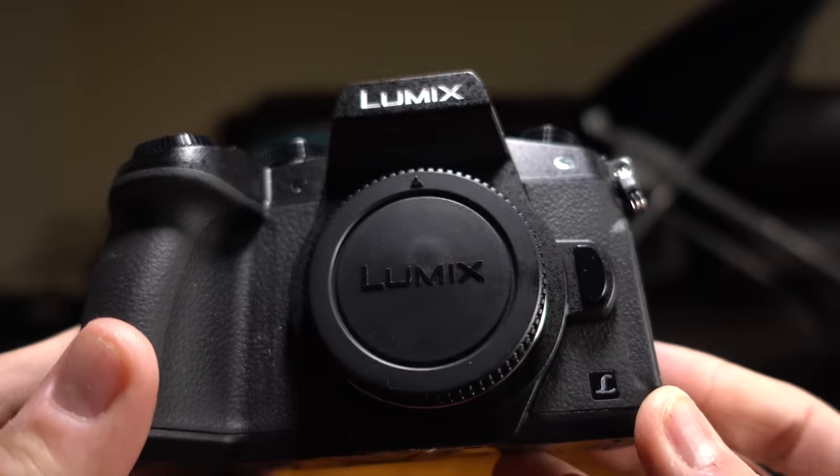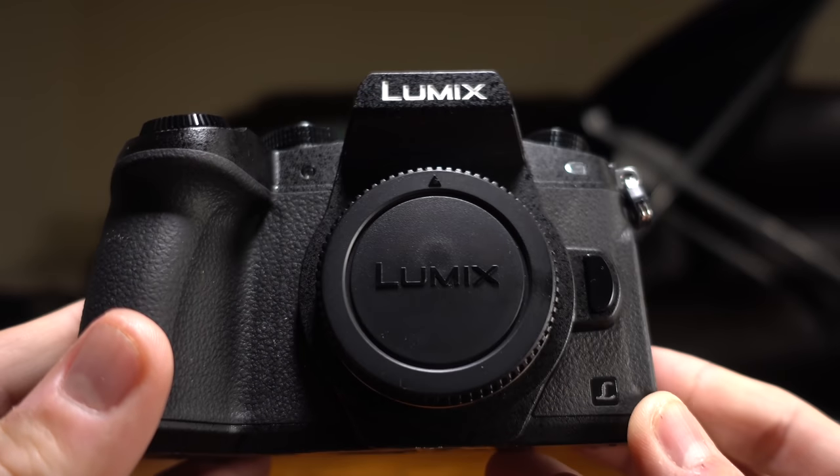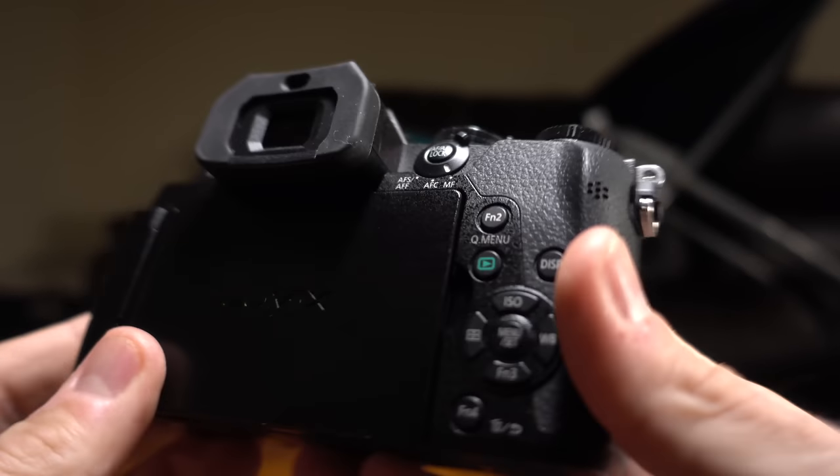We are currently recording on the Panasonic Lumix G85. It is the best camera for its price point. Anything else in its competition cannot even come close to touching it. I would argue that it does not have any competition.